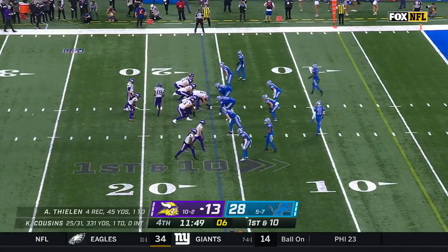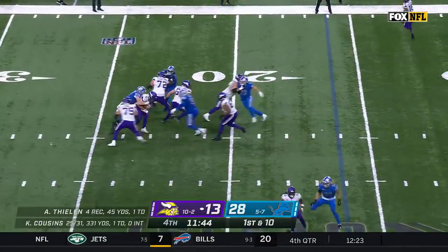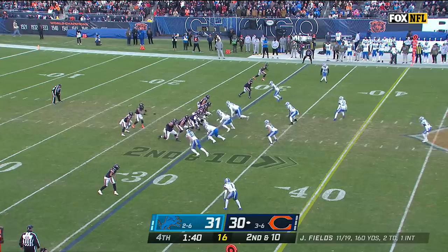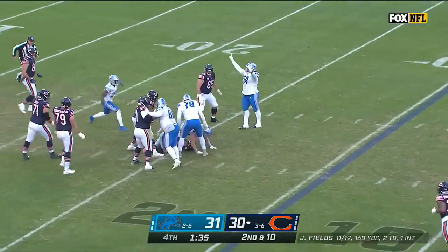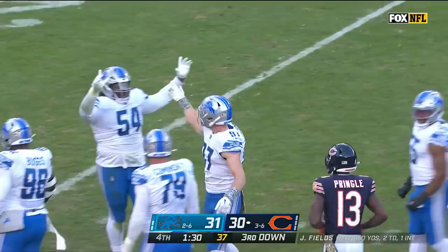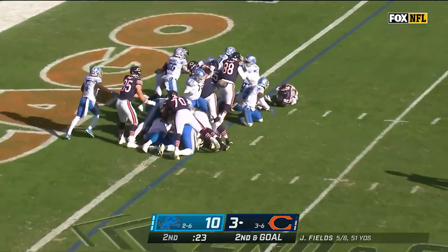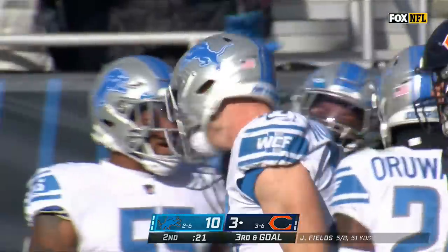First down. Cousins' numbers: 25 of 31, 330 yards. This time wrapped up and taken down by Aiden Hutchinson. Fields will step up, Hutchinson is there — and there he goes. Hutchinson with his first sack of the day, five and a half on the year for the rookie from Michigan. Montgomery is tossed to the ground at the one — Aiden Hutchinson. What a play.